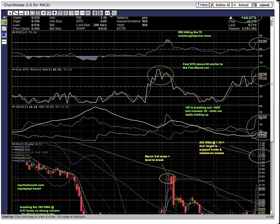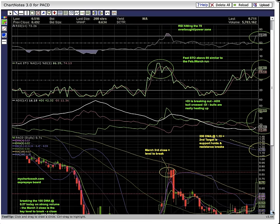You've got RSI and FASTO both closed in the overbought power zone. If you look back during the March run, RSI was above 70 and FASTO was above 80. So there is a history here of pushing higher while RSI is above 70, showing that the chart is building strength and heating up.